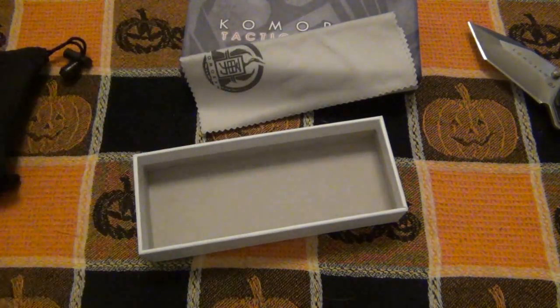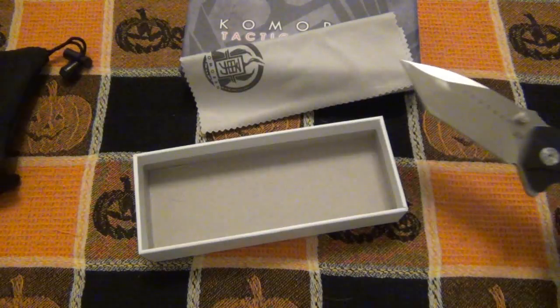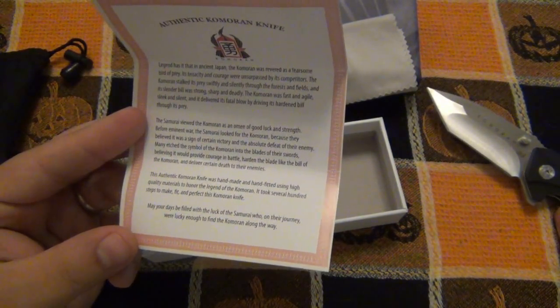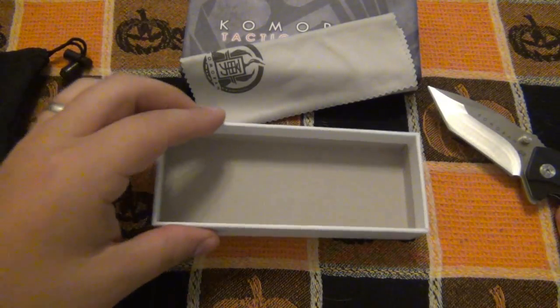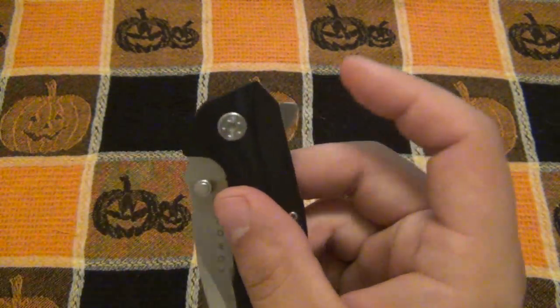So after reading that — much cooler. It's just wonderful, beautiful Japanese history. It really is something special, not to make light of it. So that's where the name comes from. Onto the knife — it is a flipper knife. Liner lock, you can see the lock up here. No blade play in any direction, which is nice, and the blade is centered.